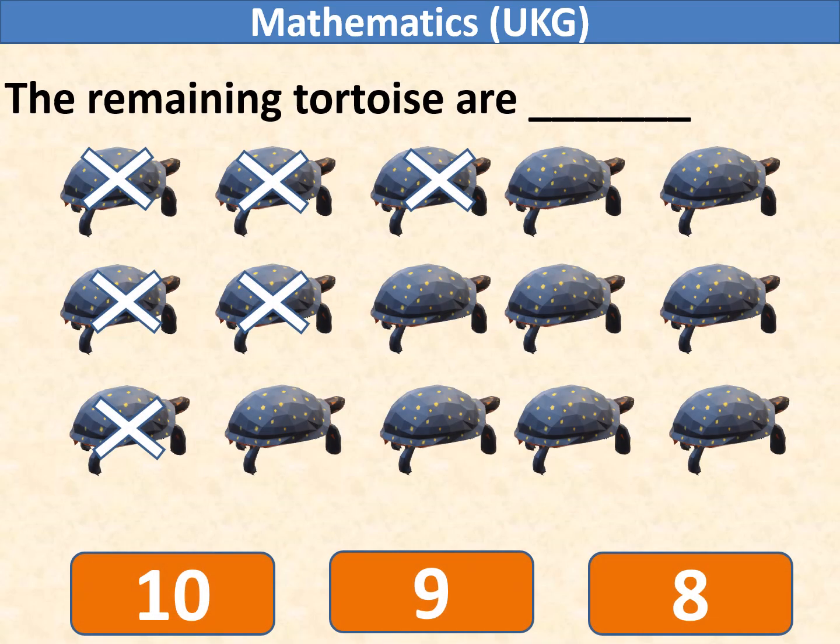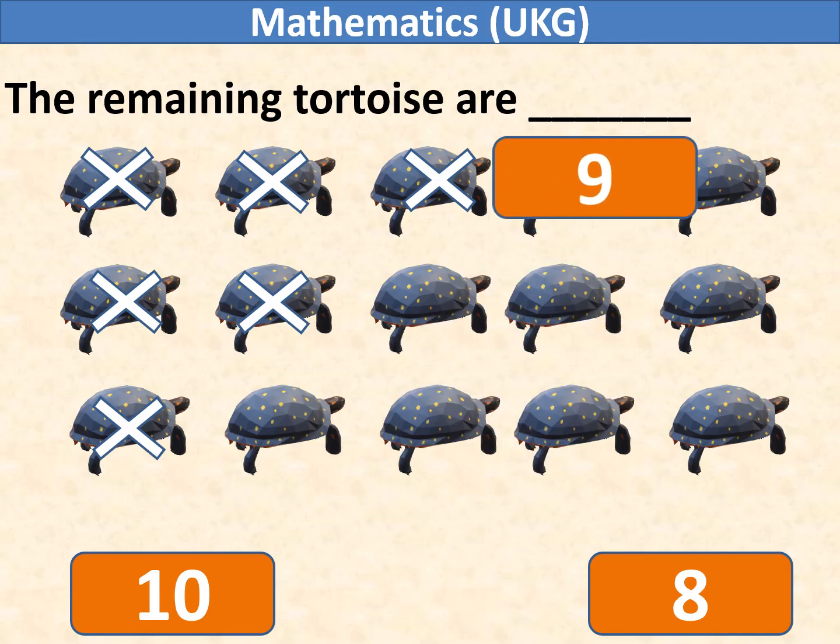There are 15 tortoises in the given picture. We have cancelled 6 tortoises from it. So, the remaining tortoises are 9.